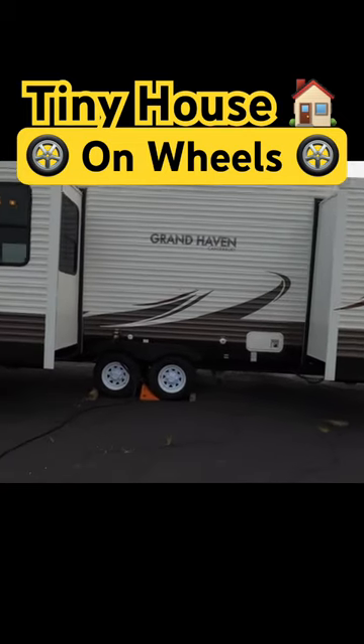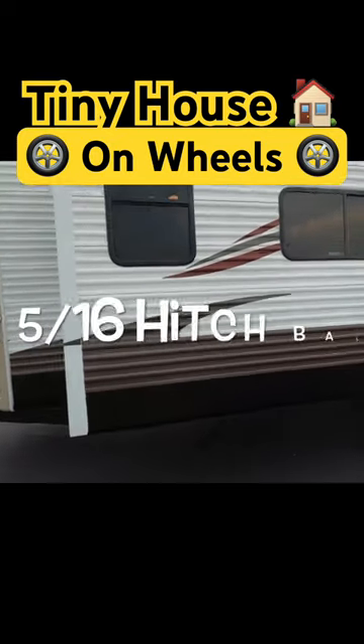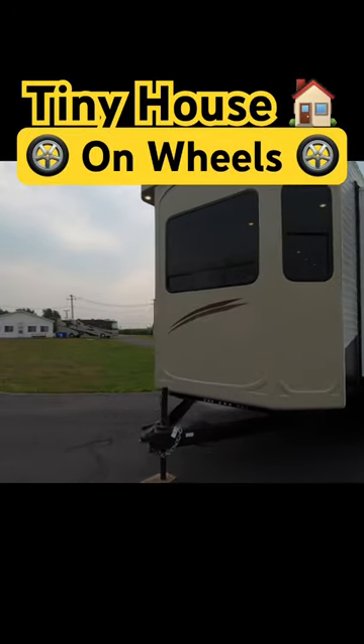It's a park model — just want to be clear about that. It's a 2014 Canterbury. It's definitely a park model; it's got a house-type toilet and no holding tanks.